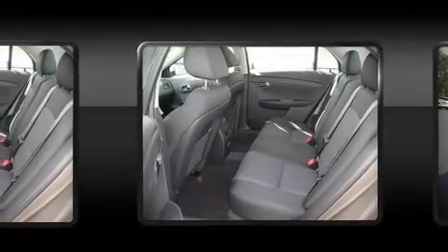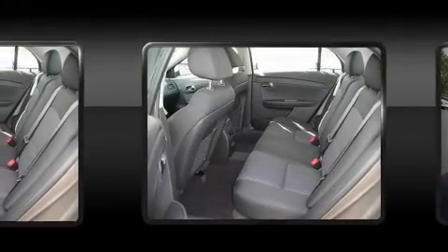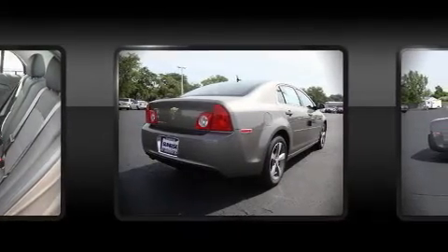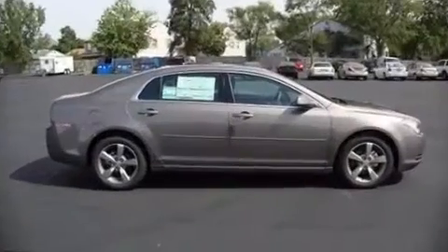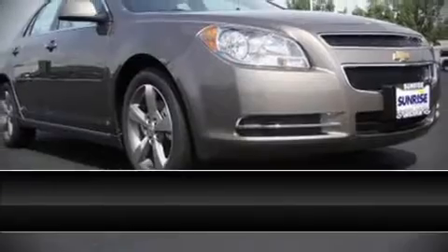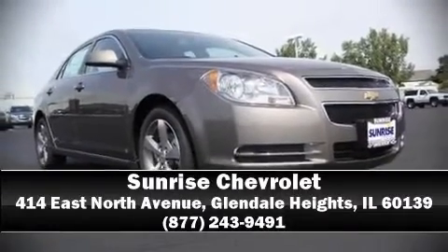Chevrolet ensures the safety and security of its passengers with equipment such as head curtain airbags, traction control, and four-wheel disc brakes with ABS. Are you ready to experience this vehicle for yourself? Call now and schedule a test drive.